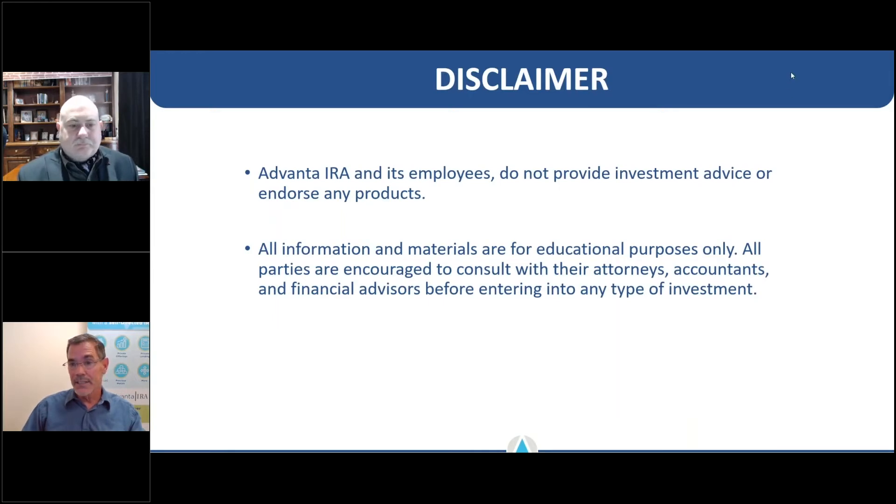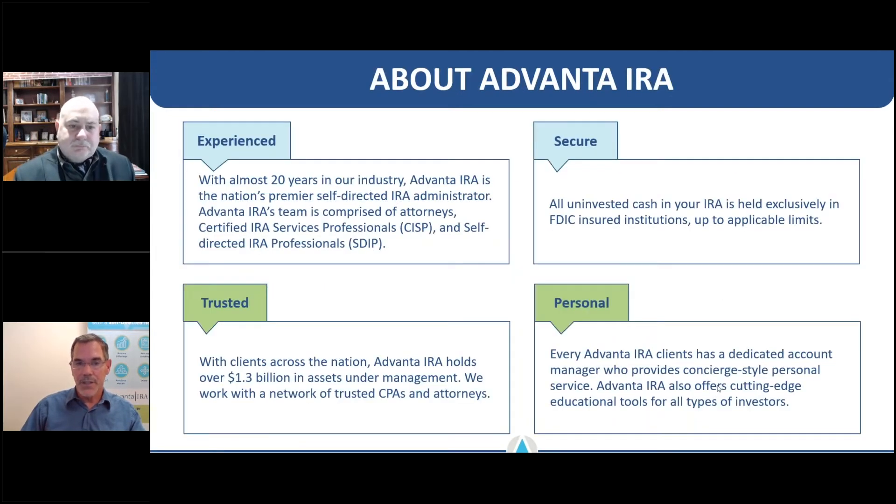All the information we're presenting today is for education purposes only. At Advanta IRA we do not give tax, legal, or investment advice. We don't advocate any particular investment strategy or investment vendor, and we consider it our obligation to recommend that you talk to your investment team — your CPA, attorney, CFP, or whoever your financial team is — as part of your due diligence process.